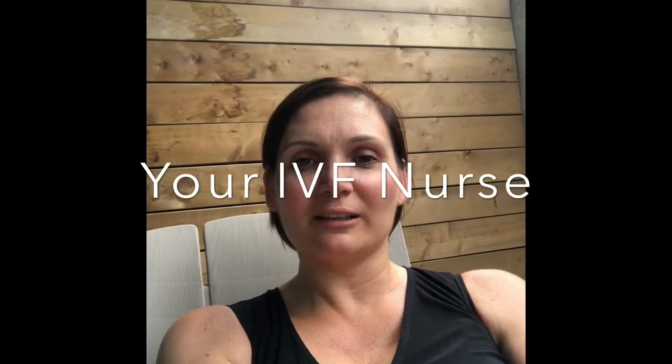Hi, my name is Melanie and I am your IVF nurse. Today's topic is going to be on endometrial receptivity assessment, otherwise known as the ERA biopsy. What this does is it will indicate when the optimal time of progesterone exposure is indicated for embryo transfer.